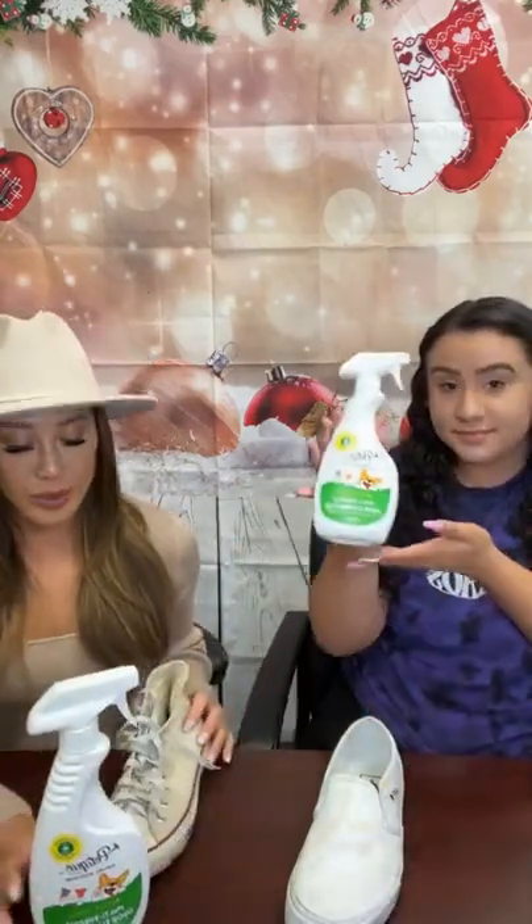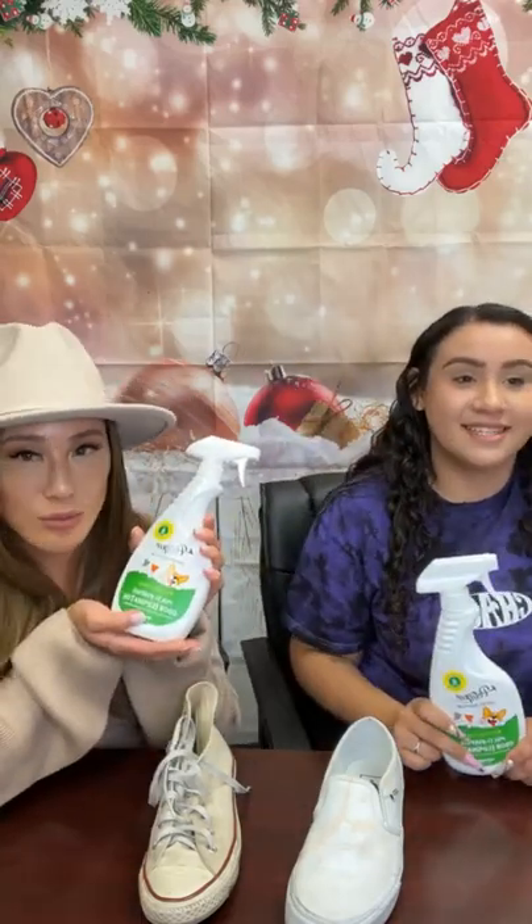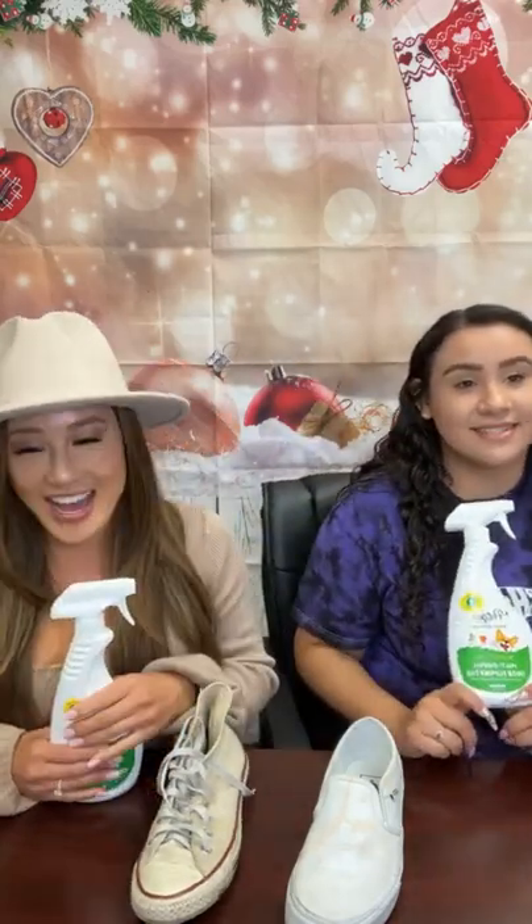Hi everybody, welcome to Pet Tique Live. I'm Kathy and I'm Hailey. Here at Pet Tique, we create fun, innovative, and travel-worthy pet products — also sustainable cat houses. This is our photo catalyst collection. We wanted to show you this multi-purpose in this live. We're going to show you a demonstration of how each of our photo catalyst products works. Hailey is an expert on our photo catalyst collection, and we have a total of four different products in the collection.